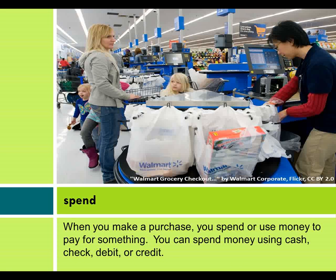When you make a purchase, you spend or use money to pay for something. You can spend money using cash, check, debit, or credit.